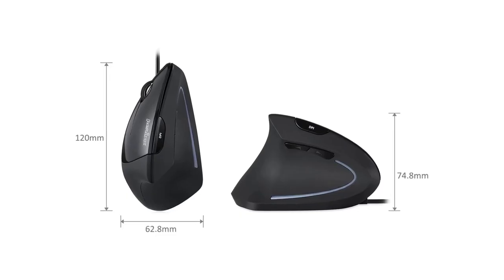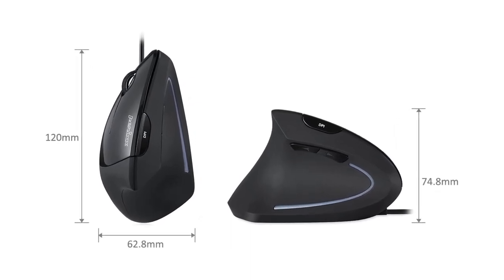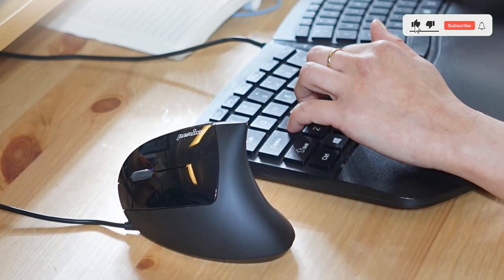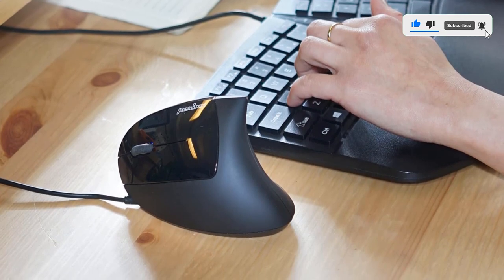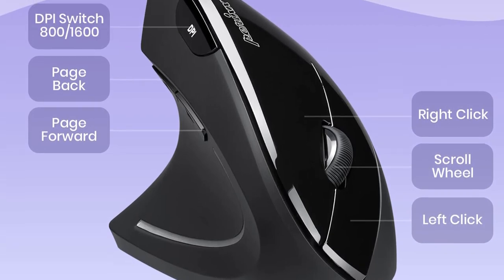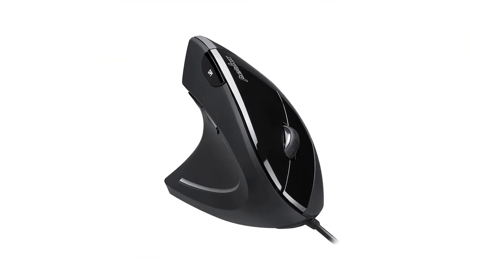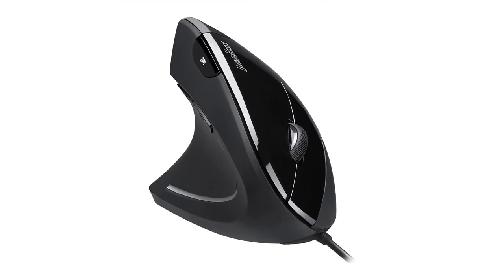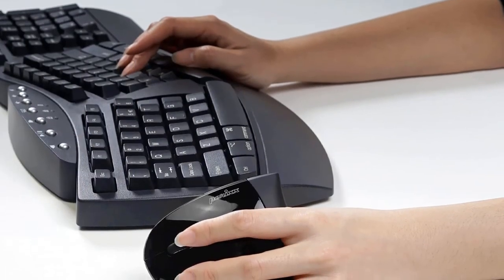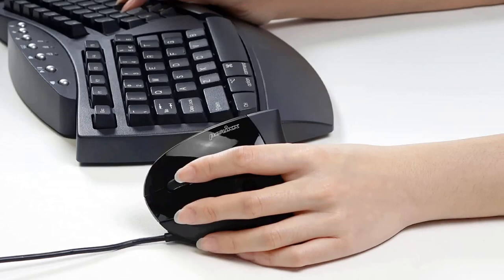If you opt for the wireless option, you get a nano receiver that provides a 10-meter range. The two AAA batteries required are not included though. With the wired option, you get a high-quality USB 2.0 cable for easy plug and play. Easy access to multiple functions through six buttons, with instinct 2-level sensitivity adjustment of the widely used 1000/1600 DPI setup. Compatible with Windows 7, 8, and 10. There is also an additional sixth button for switching DPI if you'd like to toggle its sensitivity.